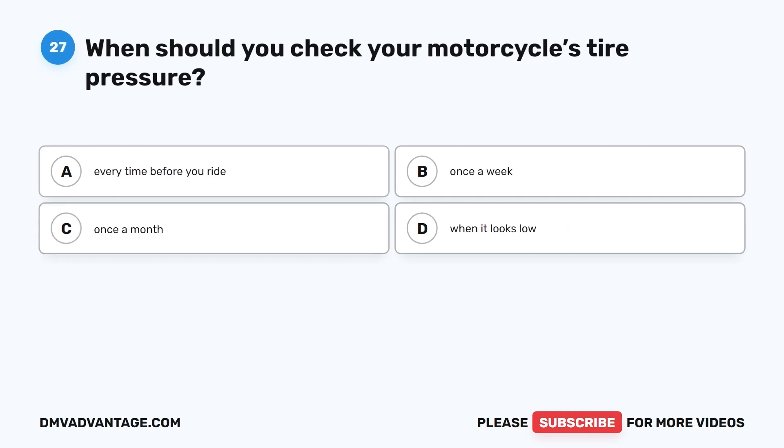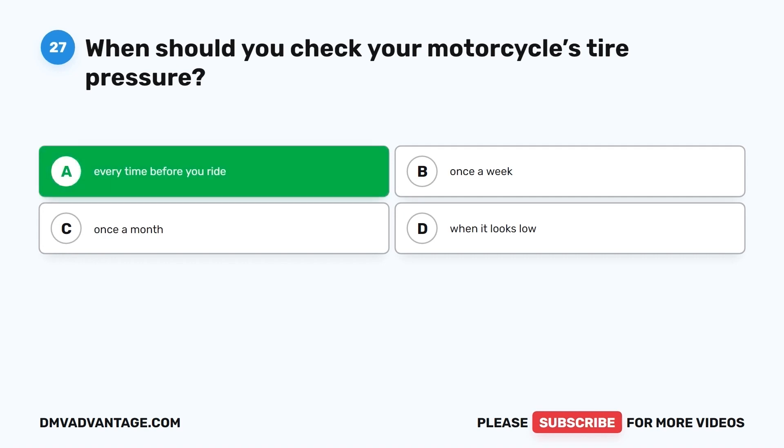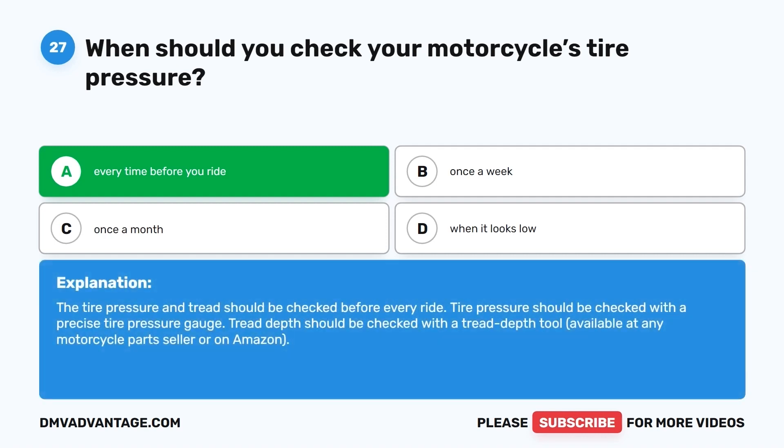Question 27. When should you check your motorcycle's tire pressure? A. Every time before you ride. B. Once a week. C. Once a month. D. When it looks low. The correct answer is A, every time before you ride. Tire pressure and tread should be checked before every ride using a precise tire pressure gauge, and tread depth should be checked with a tread depth tool, available at any motorcycle parts seller or on Amazon.